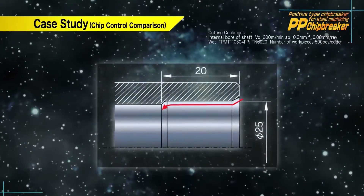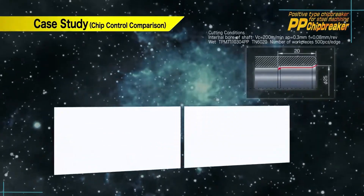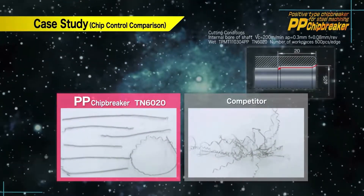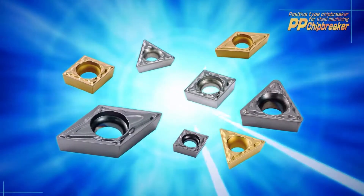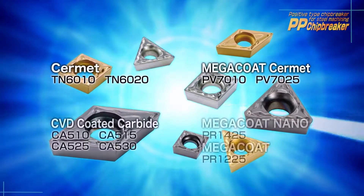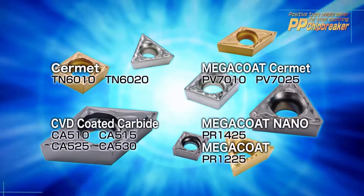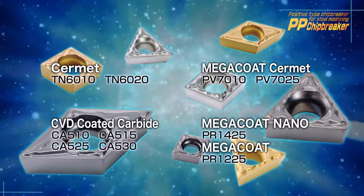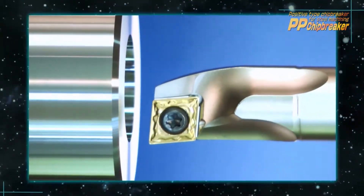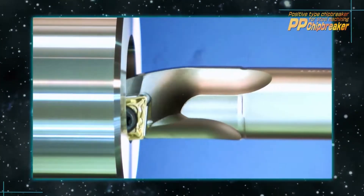This case study shows the PP Chipbreaker's excellent chip evacuation performance. The PP Chipbreaker is offered in multiple insert grades, making it applicable to a wide range of steel machining applications. The PP Chipbreaker has the potential to improve your finishing operation.